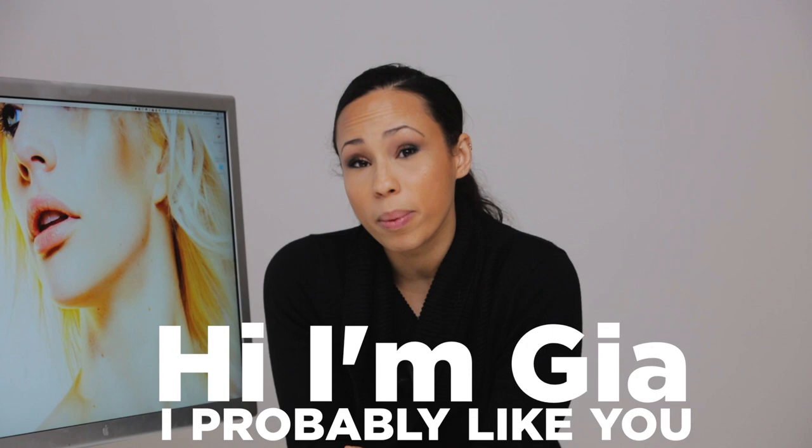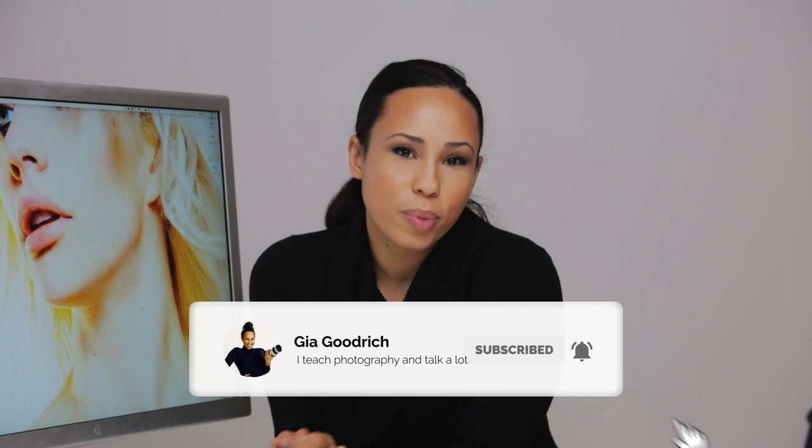If you are new around here, hi I'm Gia and if we met in real life I would probably like you. If you're new, take a second and consider subscribing because every week I'm coming out with new content that is designed just for you — the beauty-obsessed makeup and hair artist that you are.